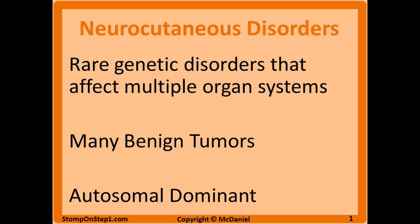Neurocutaneous disorders are a group of rare genetic disorders that affect multiple organ systems. As you would assume, the main systems affected would be the nervous system and skin, but other systems can be affected as well. Most of the disorders in this class are going to have multiple benign tumors formed, and all of the types I'm going to be talking about are autosomal dominant inheritance.